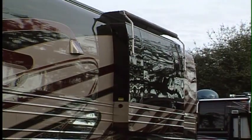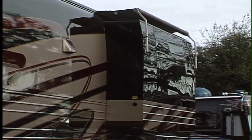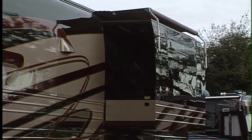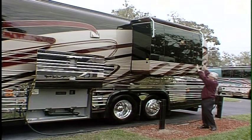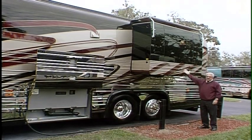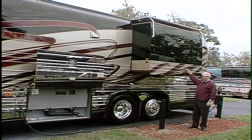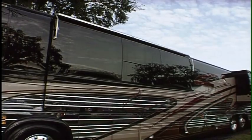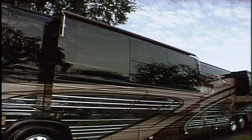On this side of the coach, we see something a little different from the past. Prevost has finally come out with their own slide-out rooms. This is the bedroom slide — it's a queen or king size bed where the head of the bed slides out, giving you more room at the foot of the bed to access the closets and dressers we'll see inside. There are two slide-outs; the second one is where the galley is, and also where the living room sofa is.